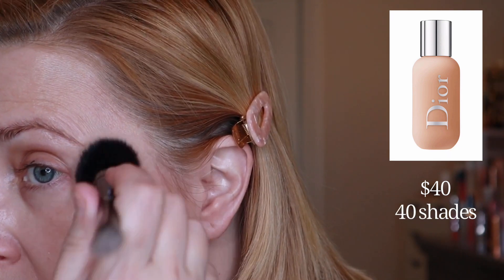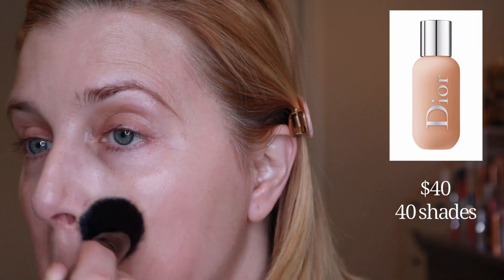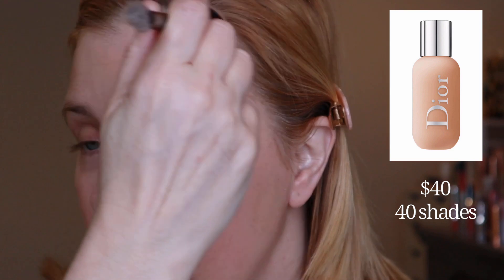I'm going to put a little bit more on just to see how buildable it is. I'm just going to push this right into the brush and bounce that kind of over any sunspots and then on the nose. Definitely buildable, but not heavy. Really nice.